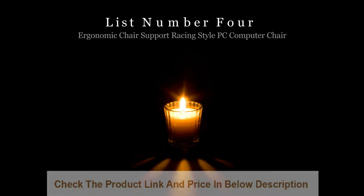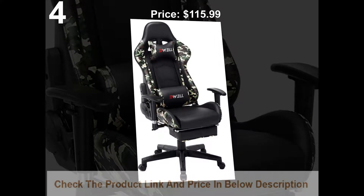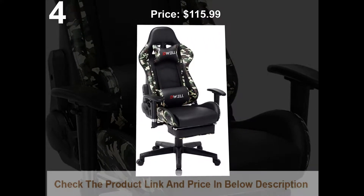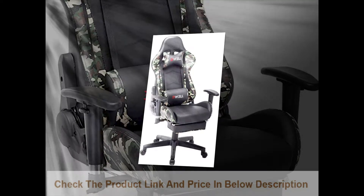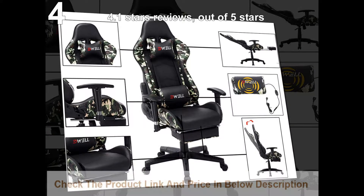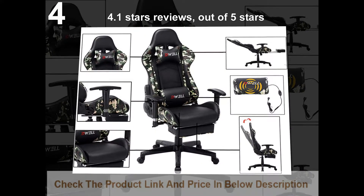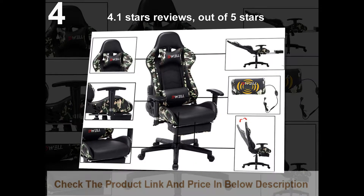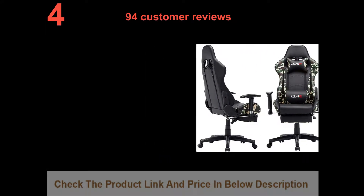List number 4: AEU AG ergonomic gaming chair support, racing style PC computer chair. Price $115.99. 4.1 stars out of 5 stars, with 94 customer reviews.